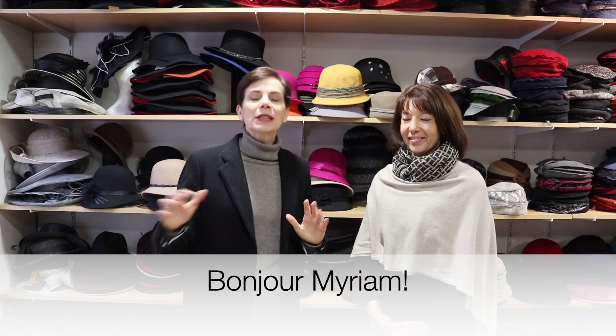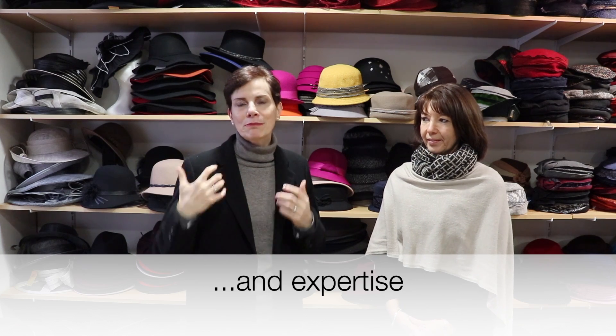Hello and welcome to this video. Today I am in a wonderful hat shop in Cherbourg in Normandy, and I am with Madame Myriam Pignot, who is going to show me the hats that would fit me, and also some styles that don't really suit me. Myriam has many years of experience and she will give me advice that I'm sure you will find very useful.